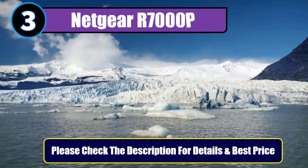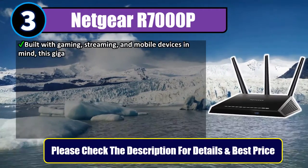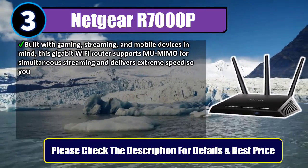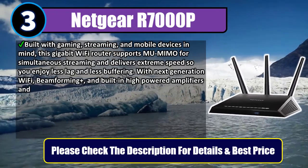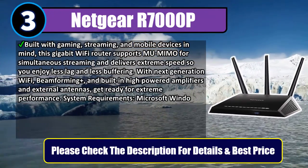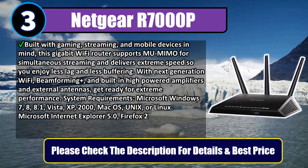Number 3: Netgear R7000P. Built with gaming, streaming, and mobile devices in mind, this Gigabit Wi-Fi router supports MU-MIMO for simultaneous streaming and delivers extreme speed so you enjoy less lag and less buffering. With next-generation Wi-Fi, Beamforming Plus, and built-in high-powered amplifiers and external antennas, get ready for extreme performance.